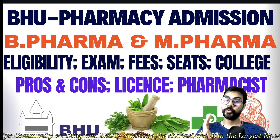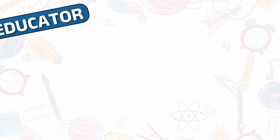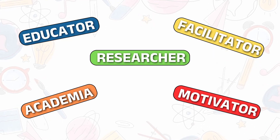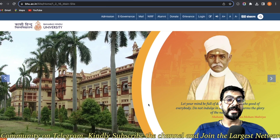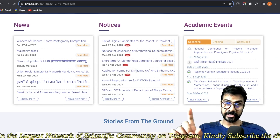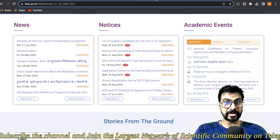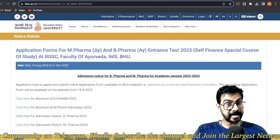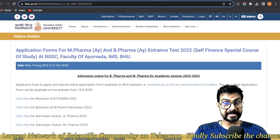Do not skip because I'll include each and everything in detail. On the main page of the BHU website — bhu.ac.in — you will find the notice that application forms are now open for M Pharma and B Pharma. Here you can see the application forms for M Pharma Ayurvedic and B Pharma Ayurvedic entrance test 2023.